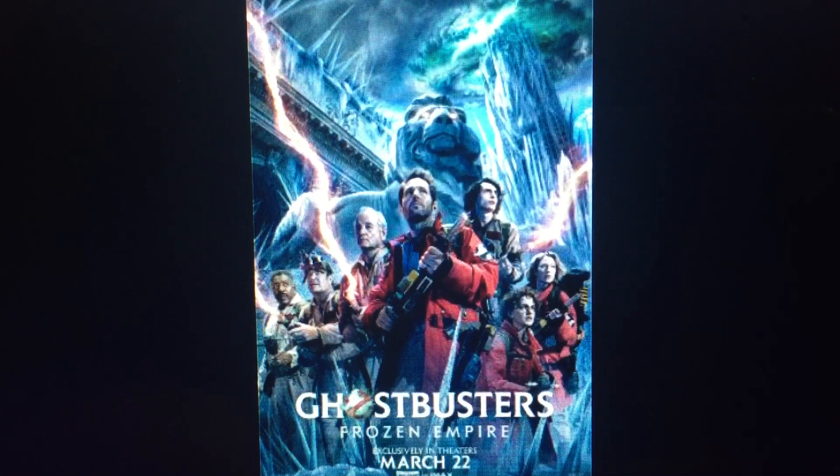Honestly, as a fan of both the original film, the sequel to that film, and the cartoon, they did it right. This felt like a feature-length episode of The Real Ghostbusters that felt more like something older audiences could enjoy, but it still had some good kid-friendly stuff.